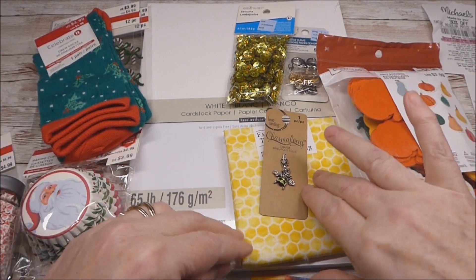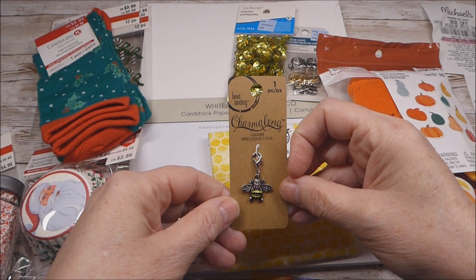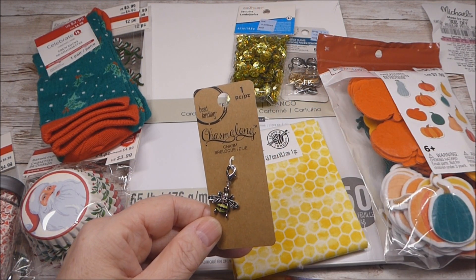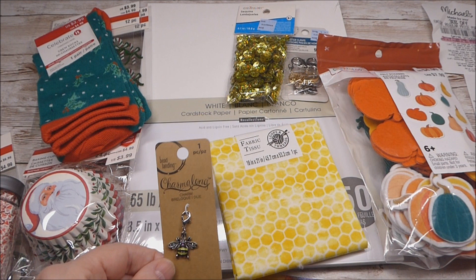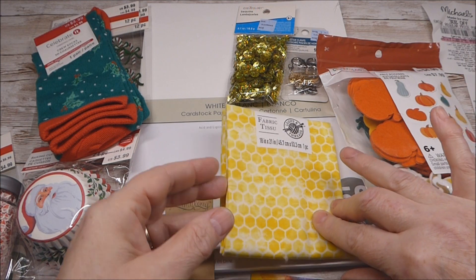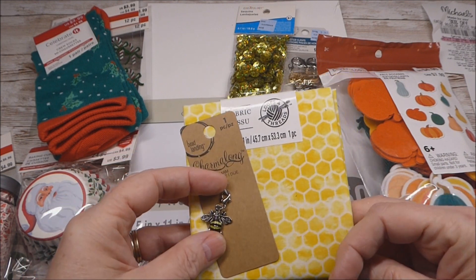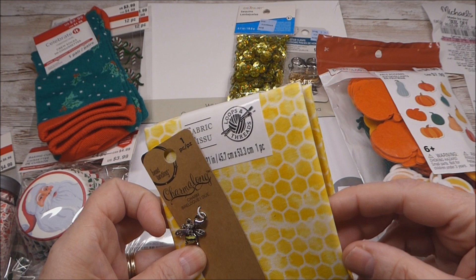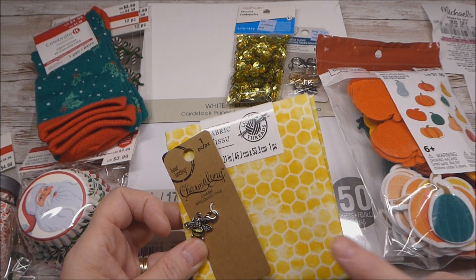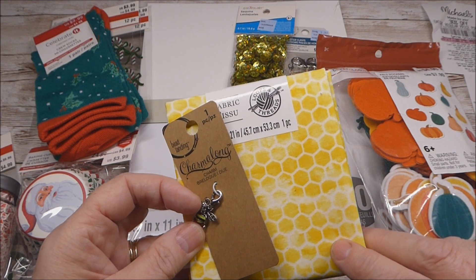Then I headed to my left for the jewelry department — it said they were in stock, so I wanted to grab that. That came down to $1.99, so a good deal there. Next in line was the fabric department because I wanted to look for some bee-themed fabric to go with the charm as part of the project I'm working on. I just happened to see this one fat quarter and grabbed that. It was $1.99 regularly, and with the 20% coupon it rang up at $1.60.